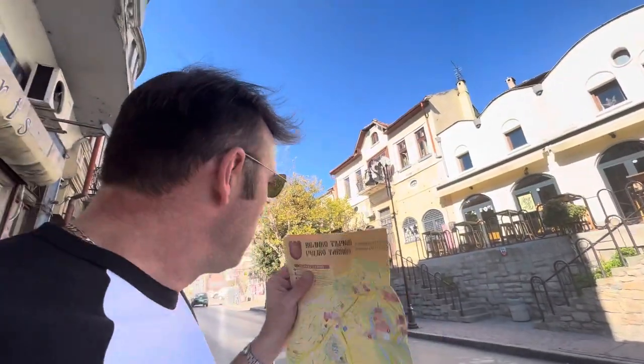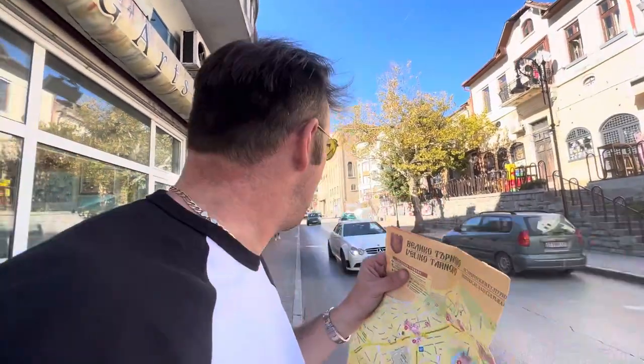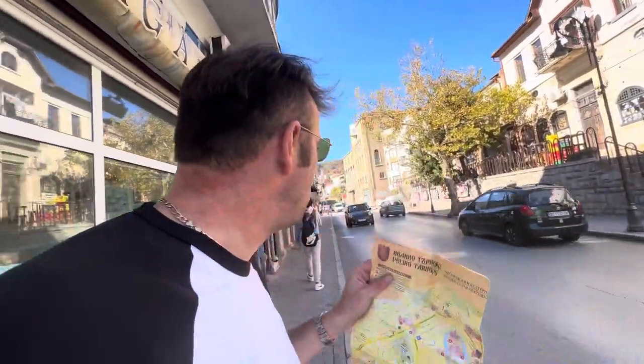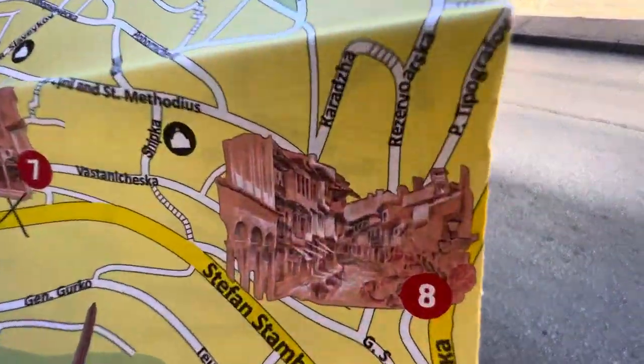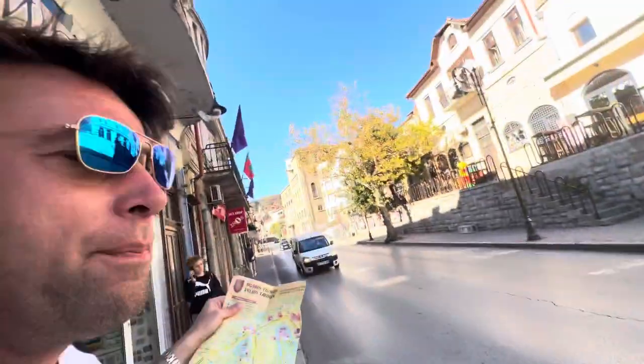Veliko Tarnovo, the original capital of Bulgaria, and it is so great to be here. I love the people, I love the culture, and we're going to visit monument number eight on the map. I've been told it's up here, upstairs.